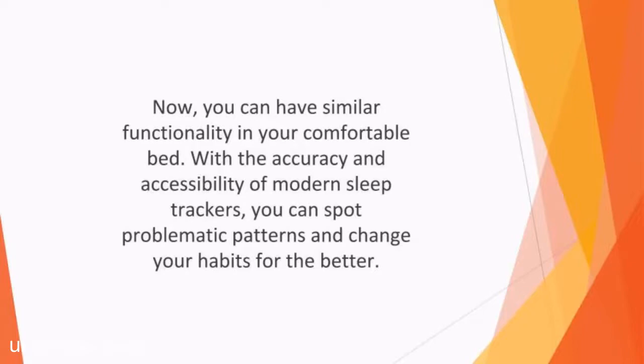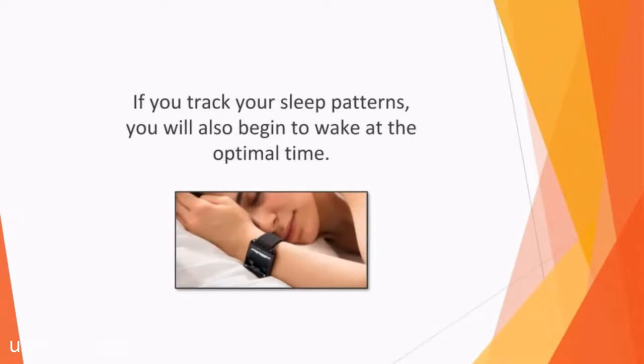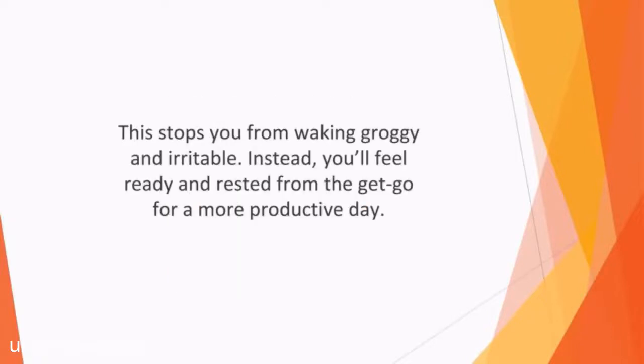You can spot problematic patterns and change your habits for the better. If you track your sleep patterns, you'll also begin to wake at the optimal time. Many of the best sleep trackers have a smart alarm to wake you during the lightest sleep stage. This stops you from waking groggy and irritable. Instead, you'll feel ready and rested from the get-go for a more productive day.